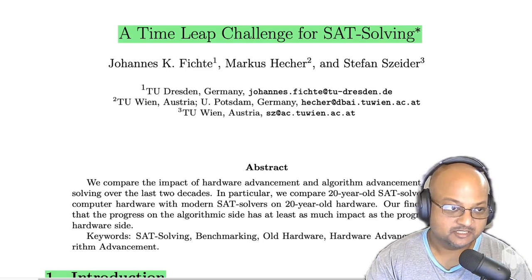This paper was published back in August 2020, so it's pretty recent, and it looks at one very specific problem — SAT solving.